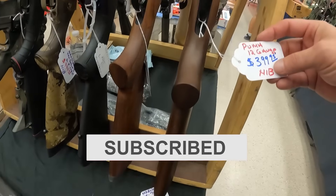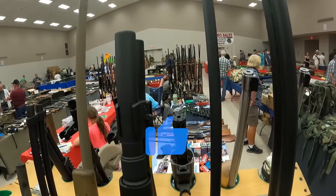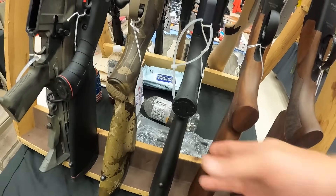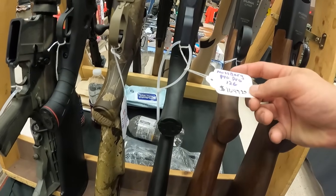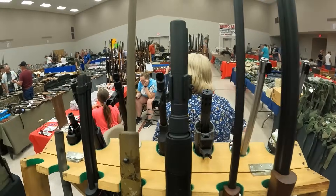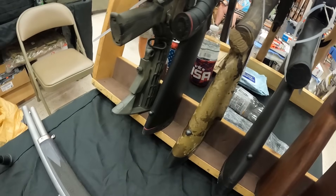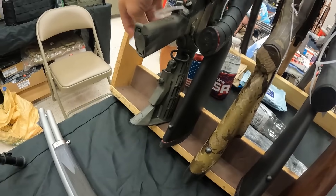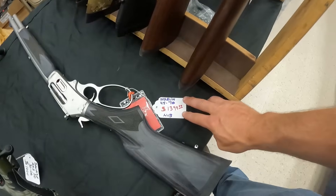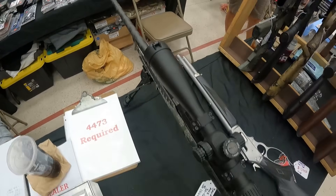We've got a Puma 12-gauge over-under, $400. And a Puma .410 over-under, $475. A Mossberg 940 Pro 12-gauge, $1,050. A Weatherby Vanguard 6.5 Creedmoor, $1,000. An Anderson AR running $600 at the very end. A Marlin .45-70, $1,400. And a Savage Axis in .30-06, beautiful gun, $1,000.